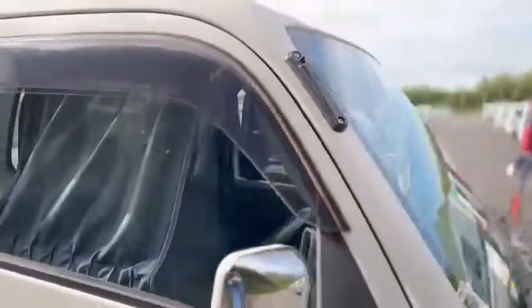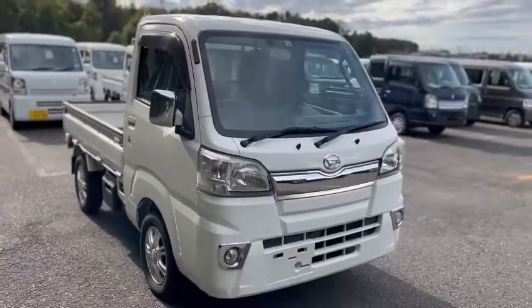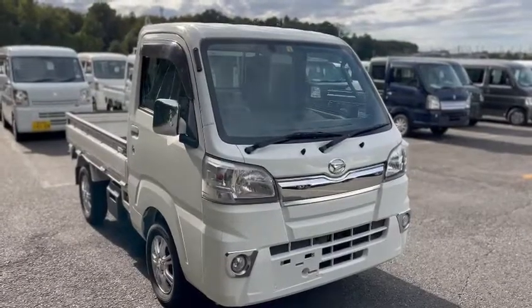So here I was introducing to you the 2015 HiJet Truck Extra. This will be coming down very soon. Thank you for watching. Bye bye.